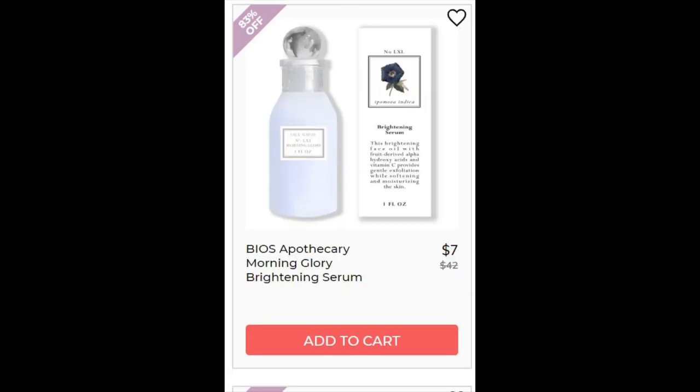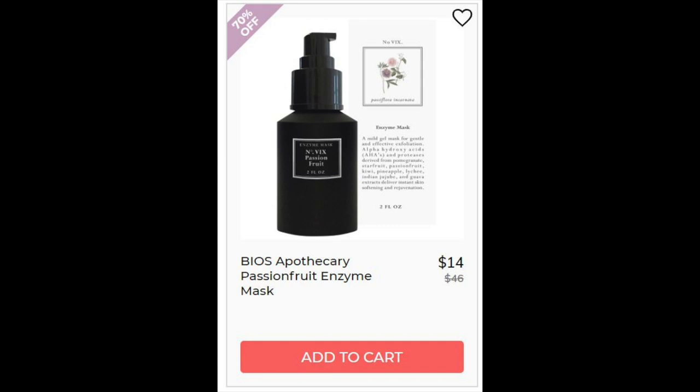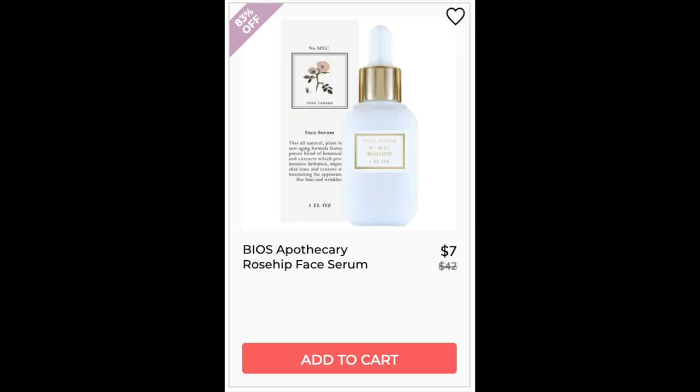For the Bios Apothecary Morning Glory Brightening Serum, not enough reviews. This one has sweet almond oil and coconut oil — I don't really like putting coconut oil on my face, but it doesn't mean it's bad for all faces. It also has several fruit and plant extracts. For the Bios Apothecary Passion Fruit Enzyme Mask, again couldn't find enough reviews. This one is aloe-based and has fruit extracts known to eat dead skin off your face, like kiwi and pineapple. It has alpha hydroxy acids as well, so this is not the best for someone with really sensitive skin. For the Bios Apothecary Rose Hip Face Serum, could not find enough reviews. This one is based in olive and coconut oil — if you're sensitive to coconut oil, probably avoid this one. It has a plant-based formulation.